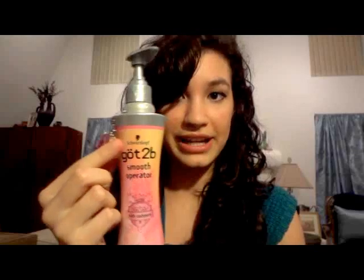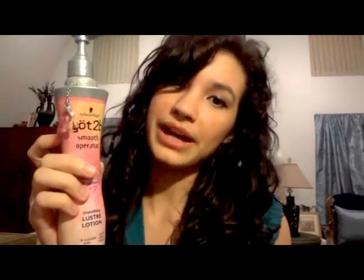Another favorite is my Got To Be Smooth Operator — I'm not even going to try to pronounce the full name. It smells so good and it's cute. I've been using it a lot to tame my frizzies and to make my curls look moisturized.